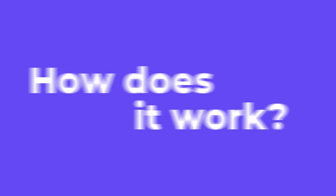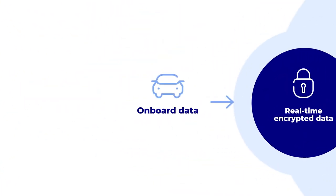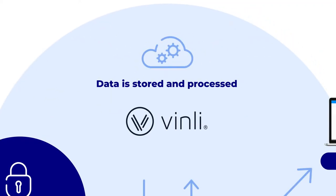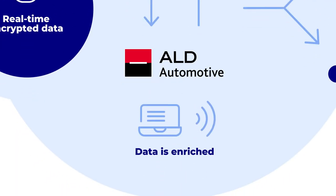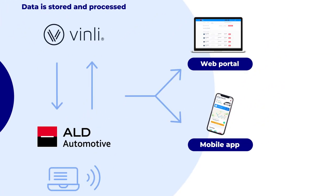How does it work? Data devices fitted into the vehicle provide real-time encrypted data. This data is stored and processed by our data intelligence platform partner Vinly, and enriched by ALD Automotive.